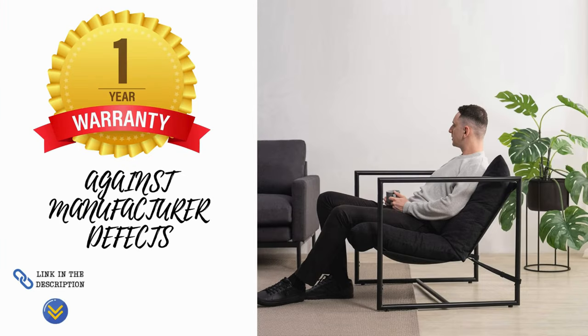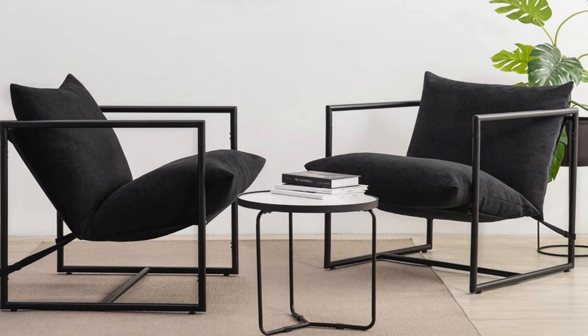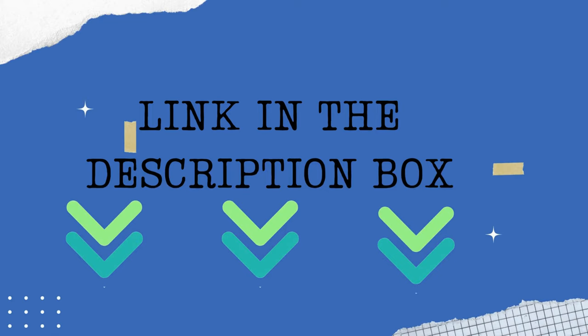Finally, enjoy complete peace of mind with a one-year worry-free warranty against manufacturer defects. Elevate your space with the Zinus Adon Sling Accent Chair, where style meets comfort.